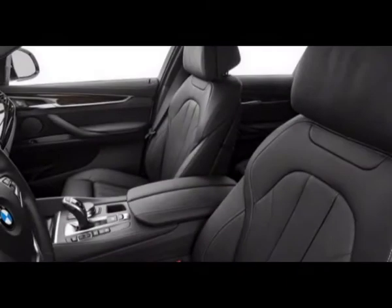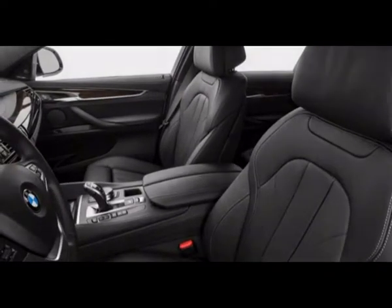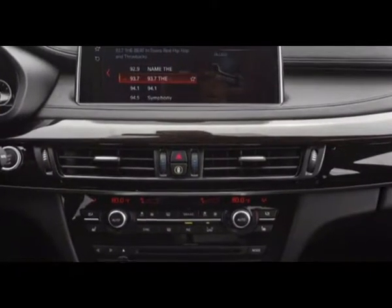With a taller first gear, execution improvements in the X6 M include stiffer springs, rear-axle air springs, adaptive dampers, and high-performance brakes.